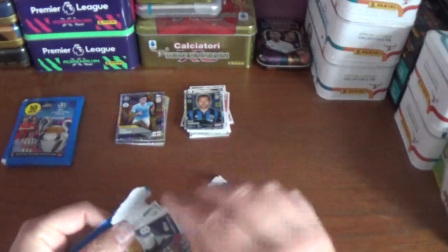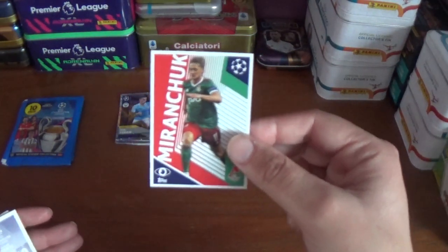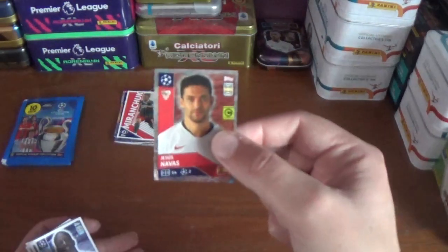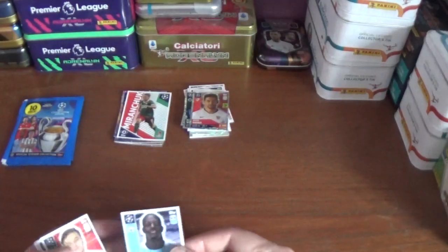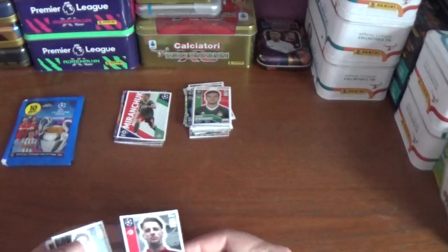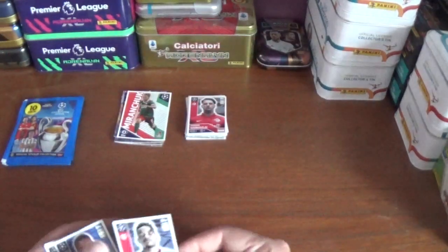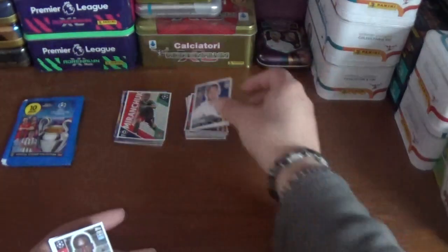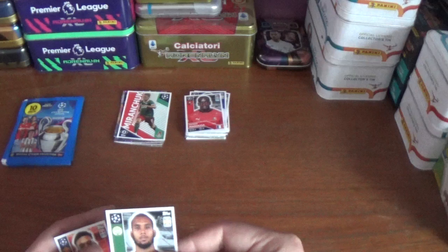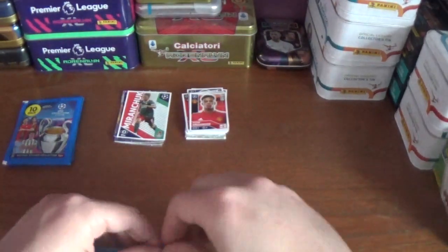We start with the big sticker which is Miranchuk of Locomotive Moscow. And we start with Jesus Navas captain sticker for Sevilla, Benjamin Mendy of Manchester City, Dmitry Rybczynski of Locomotive Moscow, Dominik Szoboszlai of RB Leipzig — sorry about the pronunciations if they're incorrect — Christopher Nkunku of RB Leipzig, Eden Hazard of Real Madrid, Fethi Moussa of Rennes, Aissa Laidouni of a playoff team, and Mason Greenwood of Manchester United.